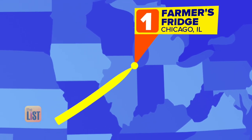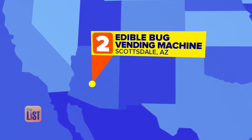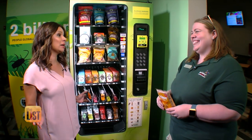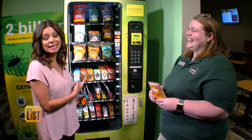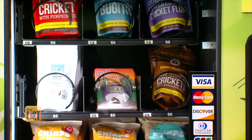For a very non-conventional way to get your protein, we're heading to Scottsdale, Arizona and the — get ready for it — edible bug vending machine. There are some bugs in this vending machine. Bugs, real ones. And they're good for you.